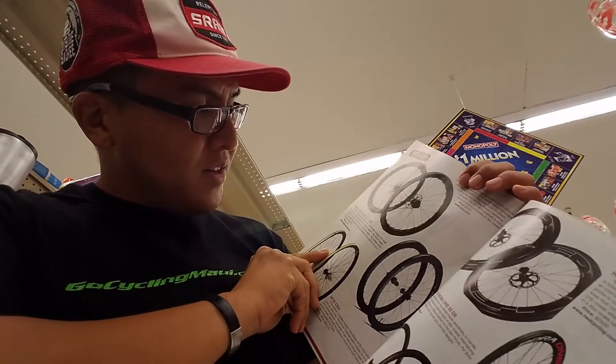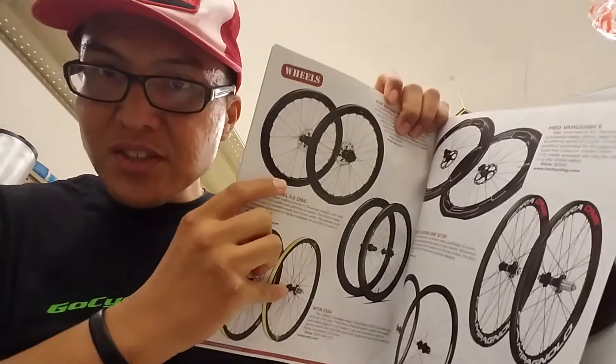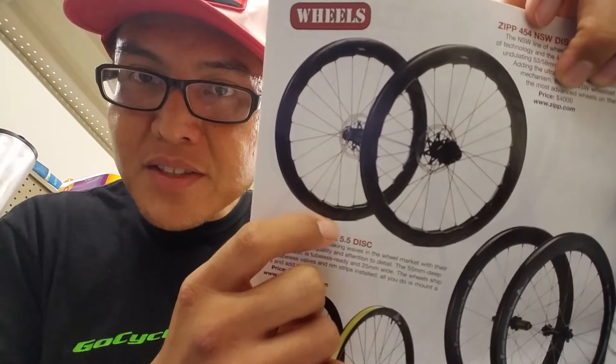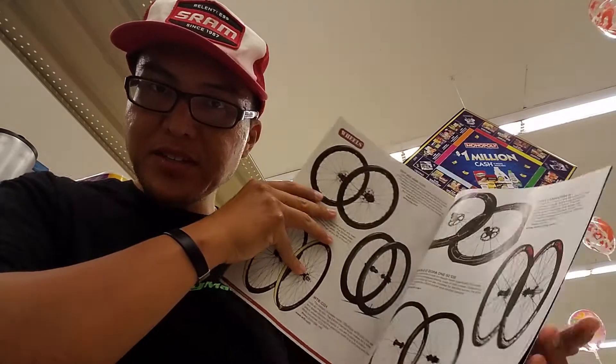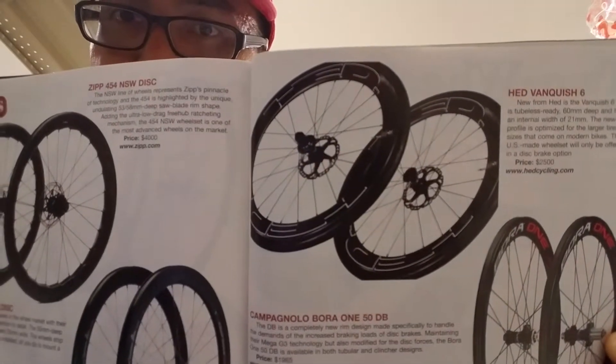I think this is interesting — the new Zipp 454 NSW disc, which has sawtooth-looking designs in it. That's supposed to make it more aero and less crosswind-unfriendly. It kind of looks like a saw blade — jagged. Zipp is always coming up with these proprietary things, while everyone else kind of looks the same as far as their wheelsets. Looks like they also have a super wide profile on that wheel, which is good — I'm all for wider rims.